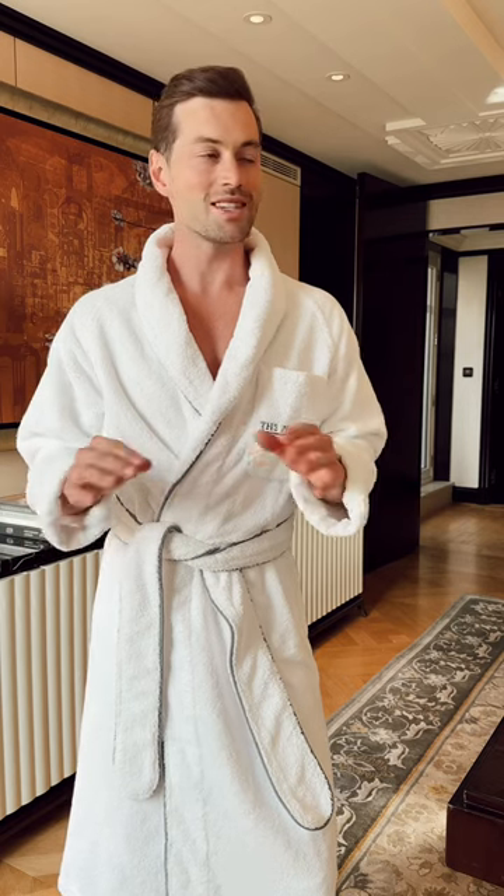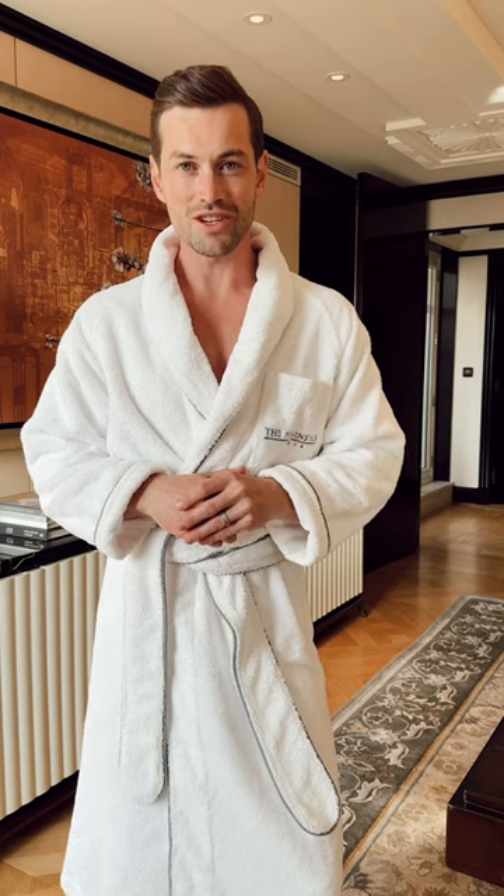It's our final day here in Paris at the Peninsula. I'm going to struggle to pull myself away from this suite — it's absolutely stunning — but we're just about to catch the Eurostar to head back to London, so let's get dressed.